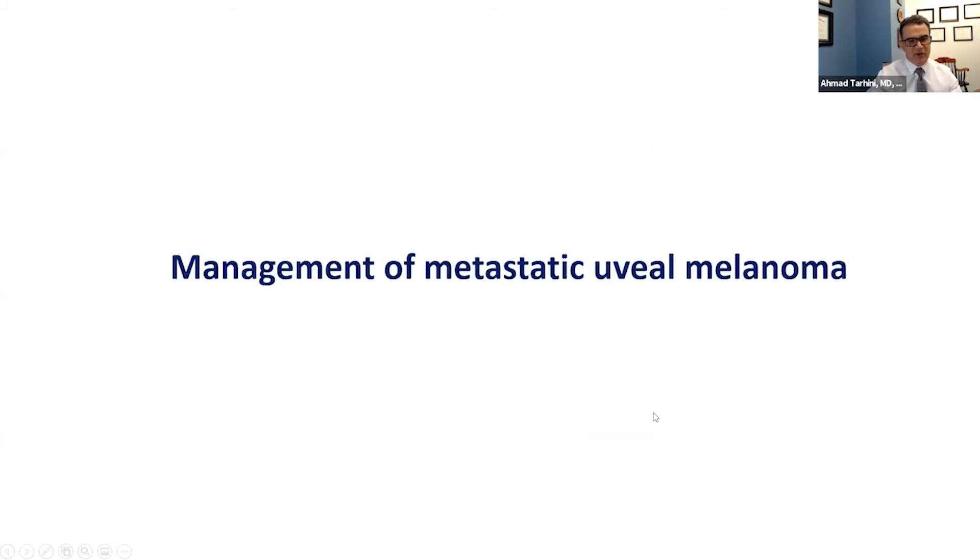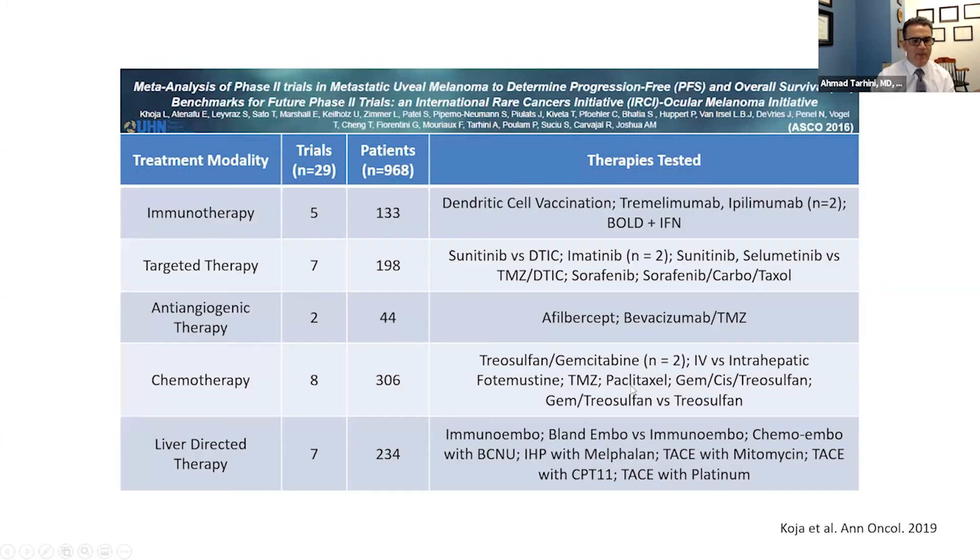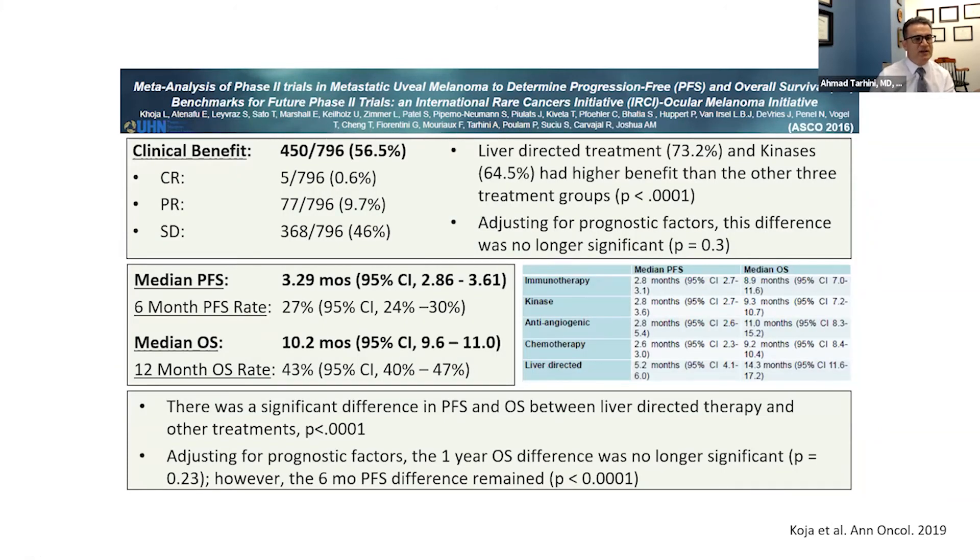Moving to the management of metastatic uveal melanoma: many agents and a large number of studies have been tested. As an international group of investigators, we put together a meta-analysis combining data from 29 studies, almost a thousand patients treated with different forms of immunotherapy, targeted therapy, anti-angiogenic therapy, chemotherapy, and liver-directed therapy. The likelihood of response with all these agents, which had limited activity, was about 10% between complete and partial responses.